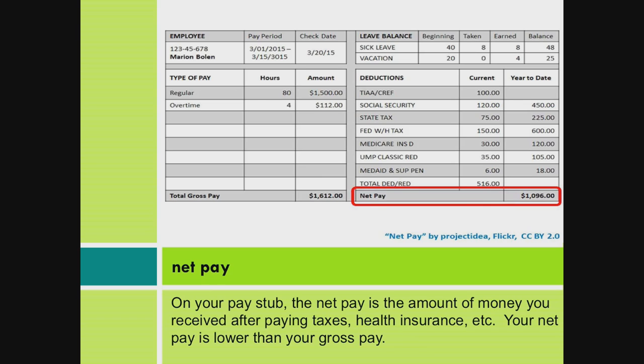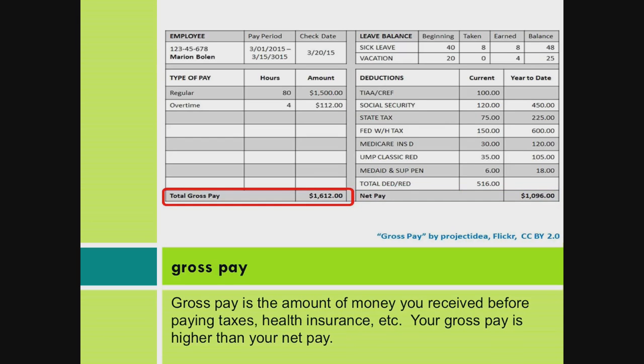Net Pay. On your paystub, the net pay is the amount of money you received after paying taxes, health insurance, etc. Your net pay is lower than your gross pay.